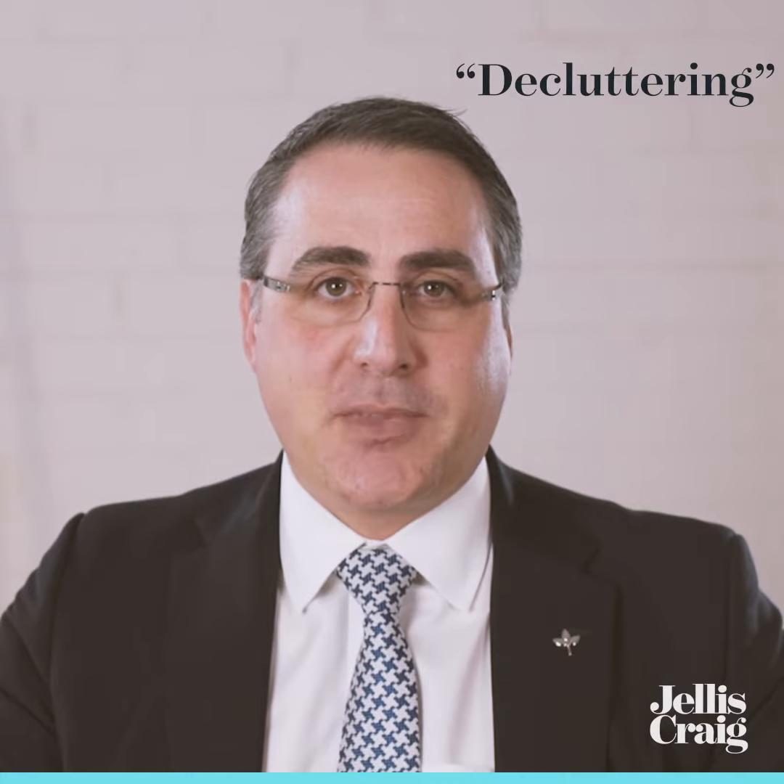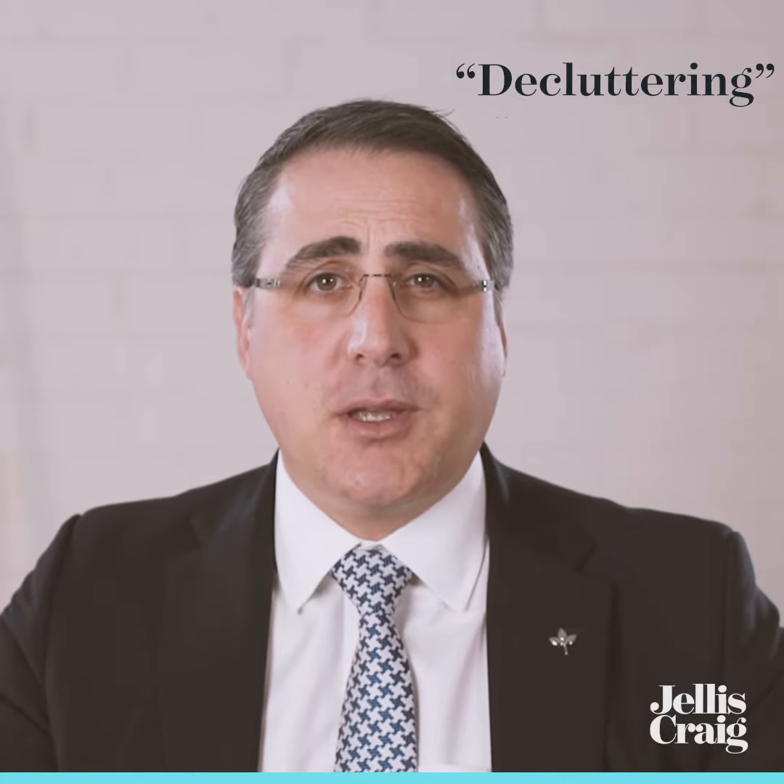Number two, decluttering is a great way to make your property's interior look bigger. Move through the house room by room, throwing out items you haven't used in six months, or put them into short-term storage. Space is paramount when attracting buyers, and this is a great way to achieve that without too much effort. Think of this process as a head start on packing for your next move.